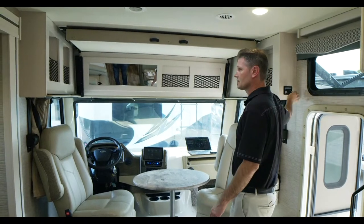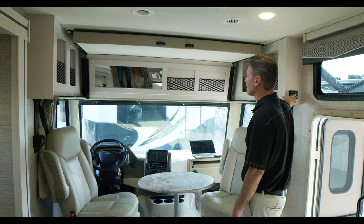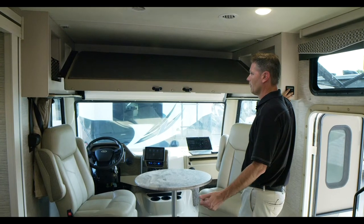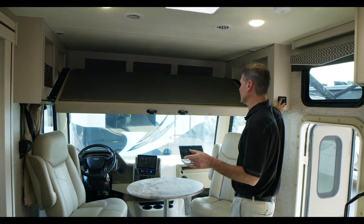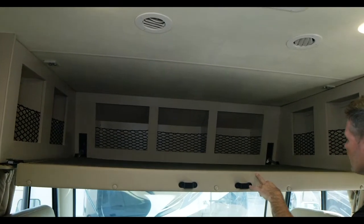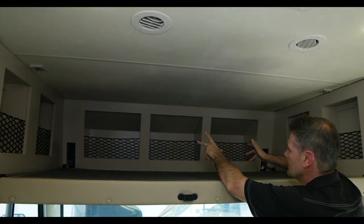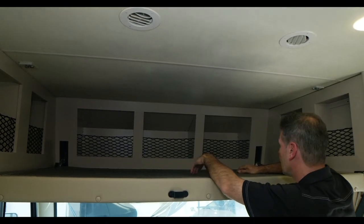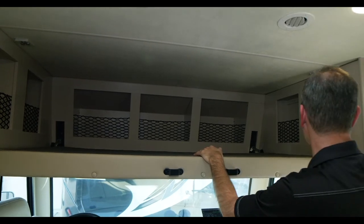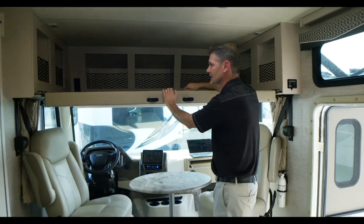The overhead bunk is key operated. Put your key in, turn the key, hit lower, and just like that your bunk comes down — a wonderful place to sleep. Look how deep these storage bays are when the brow sticks out. You can fit backpacks, stuffed animals, tablets, computers. If you have valuables when you go out adventuring, put them up there, raise the bunk, lock it up and take the key — it's like a safe.